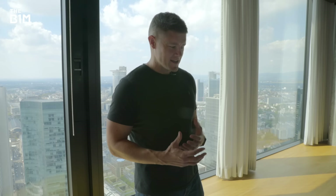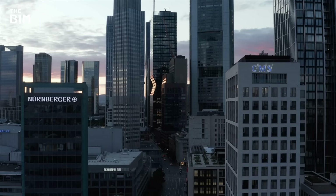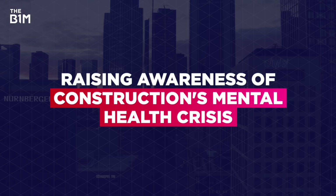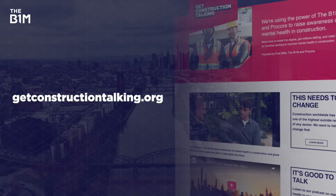Our buildings should adapt to suit us, not us to suit them. This video was sponsored by Schindler — you can learn more about their elevator systems at the link below. We're raising awareness of construction's mental health crisis and supporting charities in this space through our Get Construction Talking initiative. There's a video series on our channel and you can find support or donate at getconstructiontalking.org. If you enjoyed this video and want to get more from the definitive video channel for construction, hit that subscribe button.